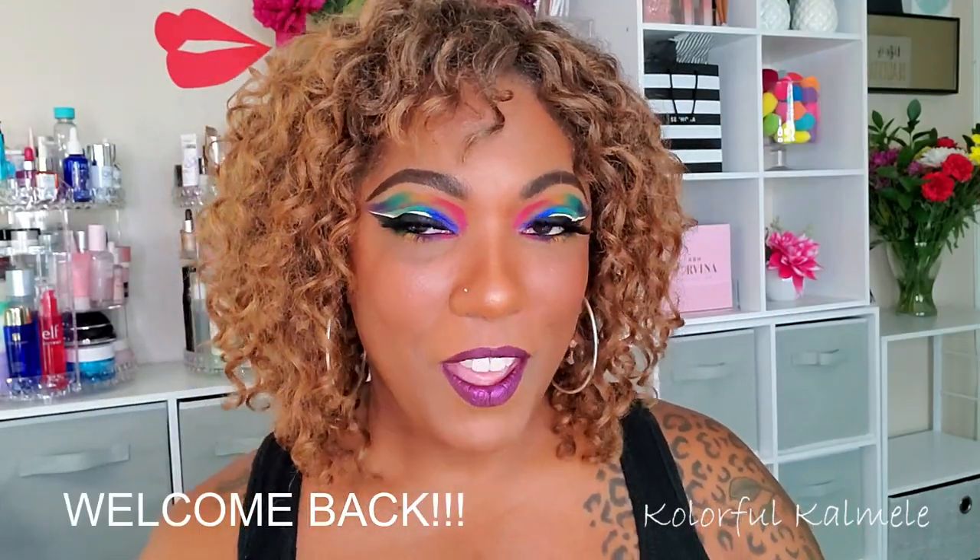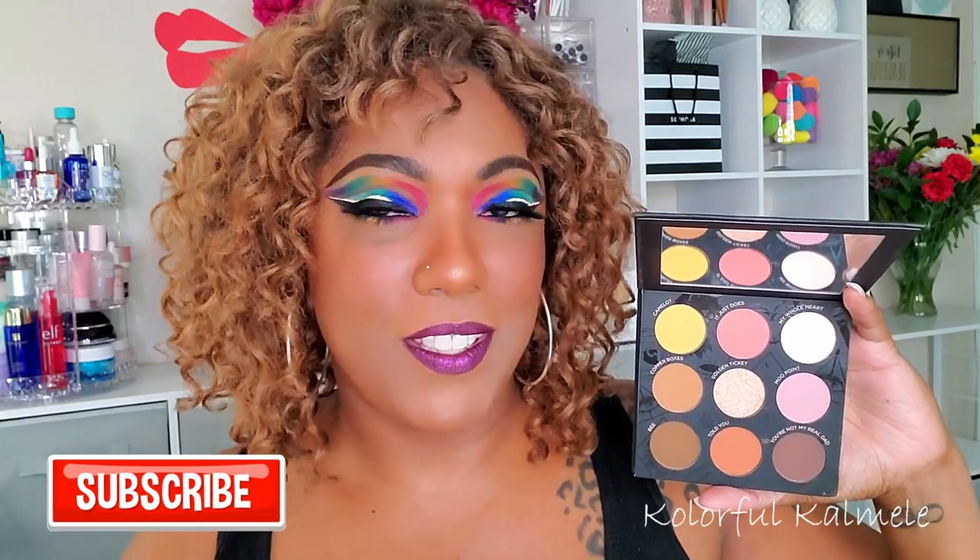Hi guys, welcome back! As you can see, today I went ahead and did a bold rainbow eye look, and I created it using the Pure and Raw Beauty Christy double-sided palette. I used the colorful side — I didn't even touch the neutral side. I picked up this palette mainly because I wanted to support Raw Beauty Christy. I love her content, she's so sweet — I was literally in tears when she announced her pregnancy.